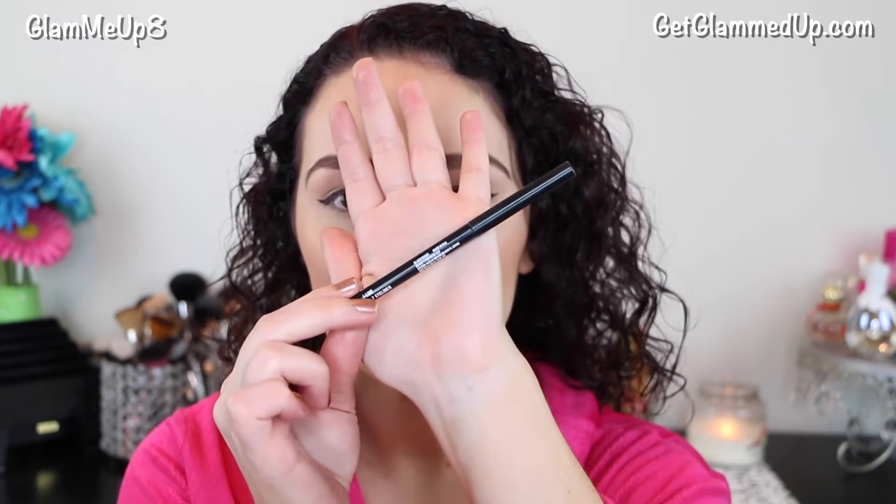Now I'm taking my e.l.f. Intense Ink Liquid Liner, and this is my favorite liquid liner because the line that you get is so sharp, and you can get a really skinny line or you can do something more dramatic. A little bit of a wing to extend my eyes out a little bit, and then just kind of darken everything up. Then I'm using the Beauty For Real black eyeliner pencil and running this on my lower lash line to connect everything.